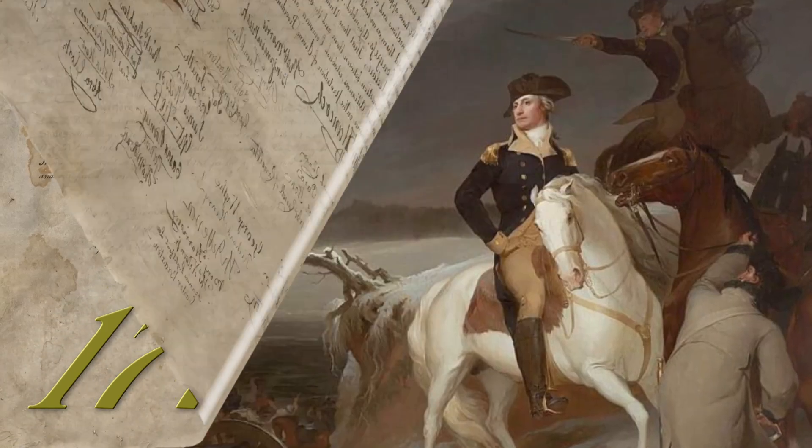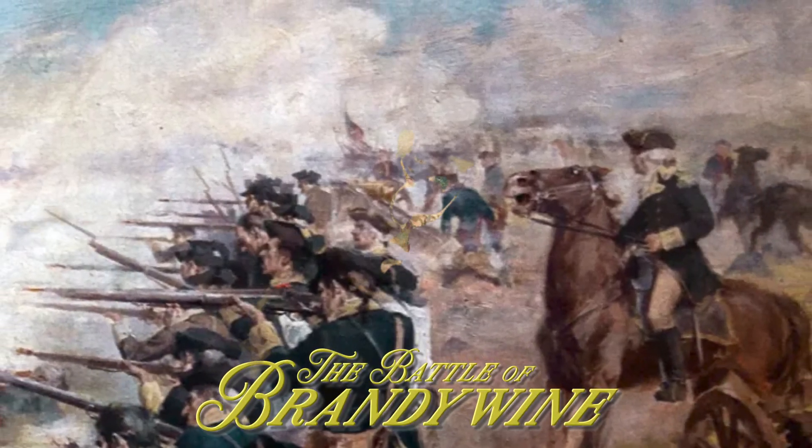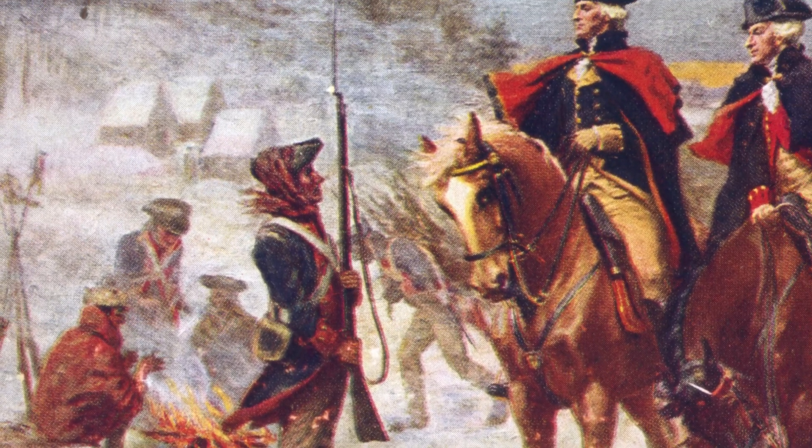In 1777, the regiment joined Washington's main army and fought alongside him in the Battle of Brandywine in September and the Battle of Germantown in October. They endured the harsh winter at Valley Forge in 1777.